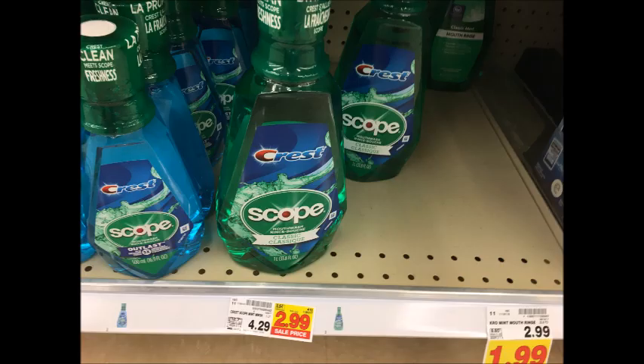The Crest Scope Mouthwash is $2.99. Use the $1 off one coupon from the 10/29 P&G as well as submit for the $0.50 Ibotta rebate, which will make this $1.49.